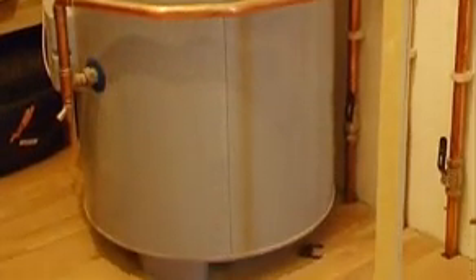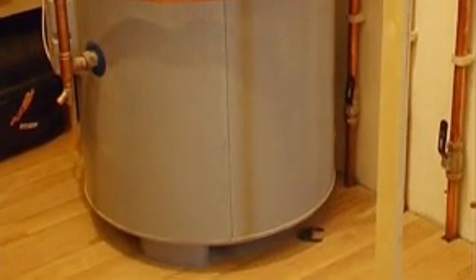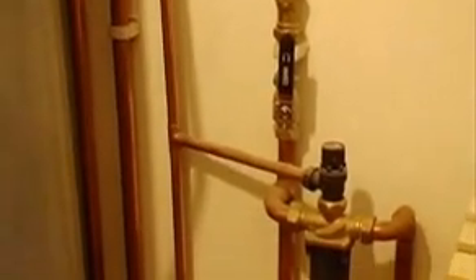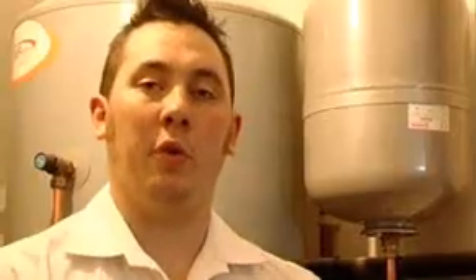The anti-freeze then goes round the second coil and heats up the water in your cylinder. This water will go on to contribute towards your showers, baths, dishwasher, washing up, etc. The main benefit of solar panels is during the summer, usually from May through to August, you'll not have to put your central heating on at all. This can provide you with all your domestic hot water needs.